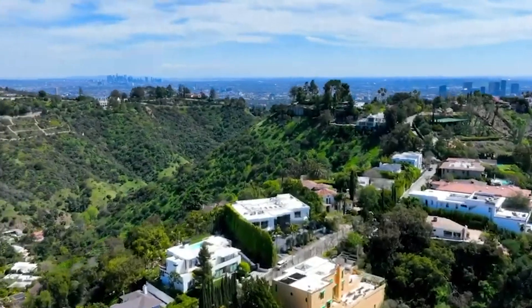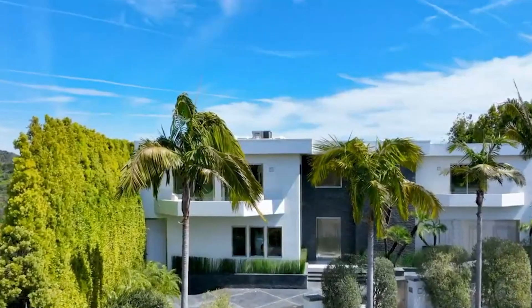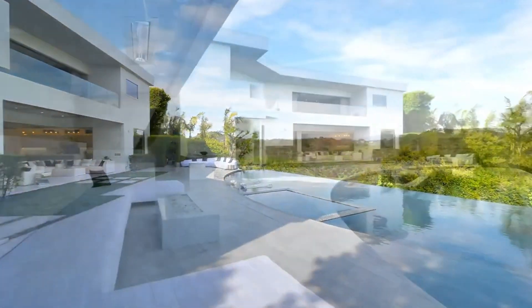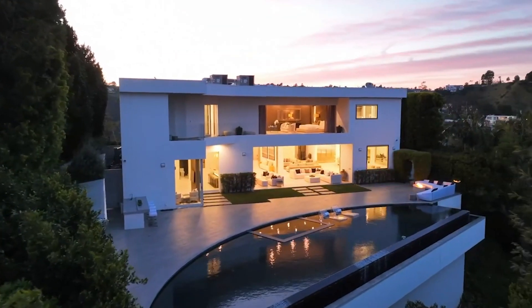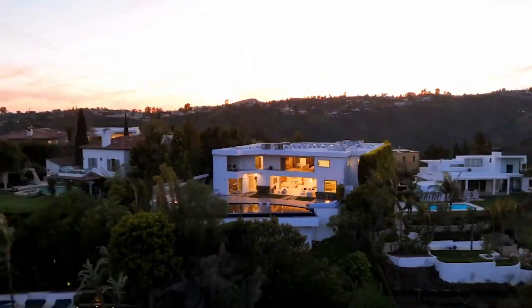This home is the epitome of ultra-elegance and chic design in this beautiful contemporary located in Bel Air. It features a total of 6 bedrooms, 10 bathrooms, and 9,310 square feet of living space with a price tag of just under 15 million dollars. The home was recently renovated in 2014 and features some incredible amenities.